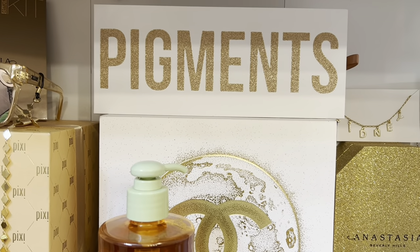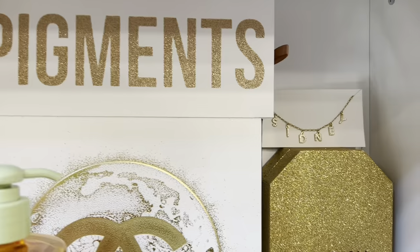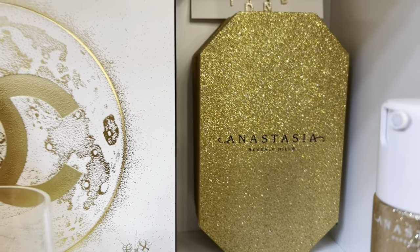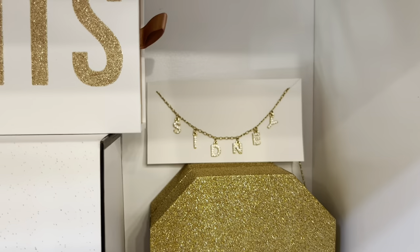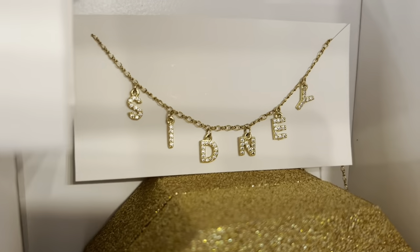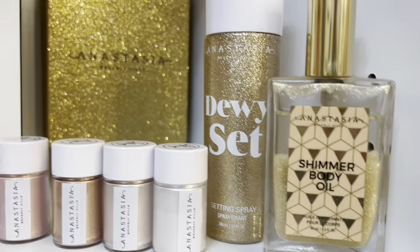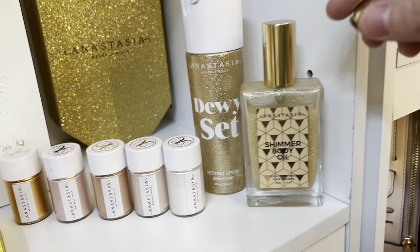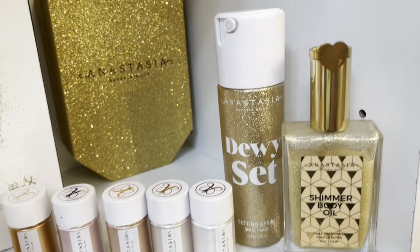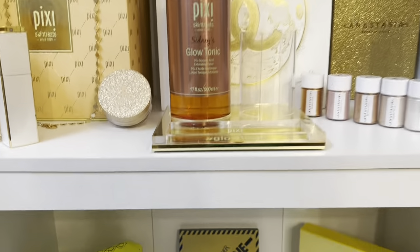In the back I have this Chanel box — it is white with the CC's. On top I have the pigments PR box, which came with some pigments. They're super pretty. Next to it is another PR box that's super glittery. On top of it I have a personalized gold necklace with my name. Next to that I have the little pigments and the Anastasia shimmer body oil. Next to it I have the Anastasia dewy set, and on top of the shimmer body oil I have this little gold ring with a heart.